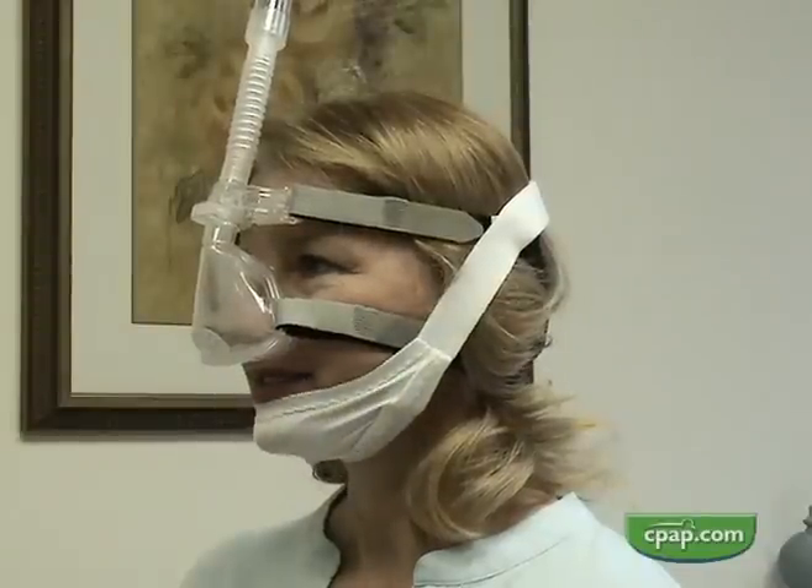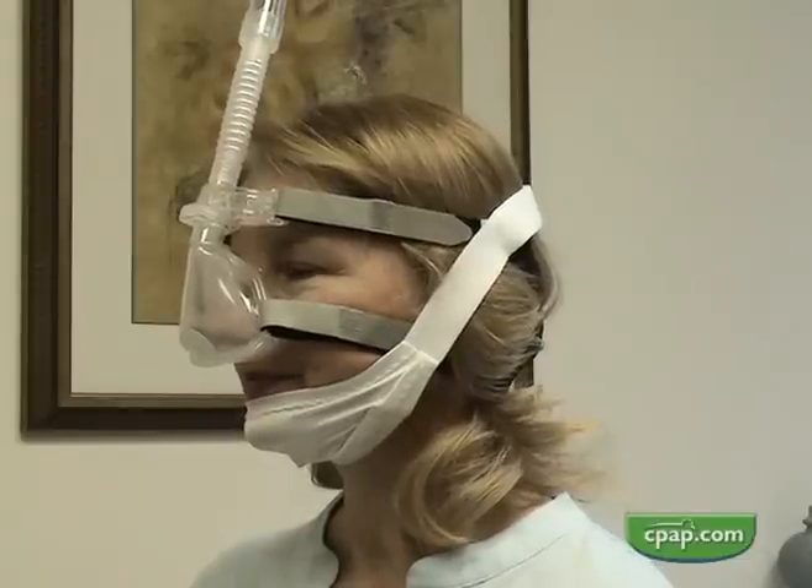Chin straps that attach to mask straps tend to allow the mouth to open as tension on the mask straps increases. Mask fit and comfort are compromised.